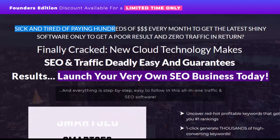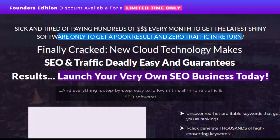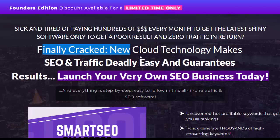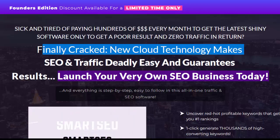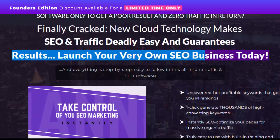Sick and tired of paying hundreds of dollars every month to get the latest shiny software, only to get a poor result and zero traffic in return? Finally cracked. New cloud technology makes SEO and traffic deadly easy and guarantees results. Launch your very own SEO business today.